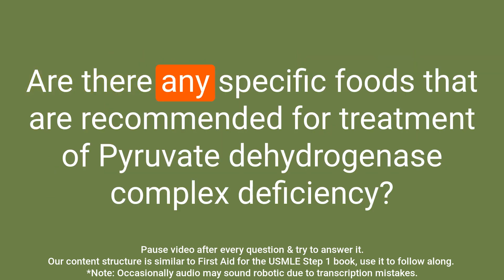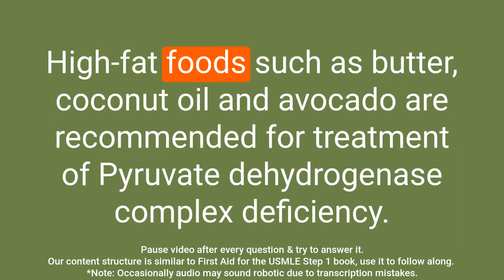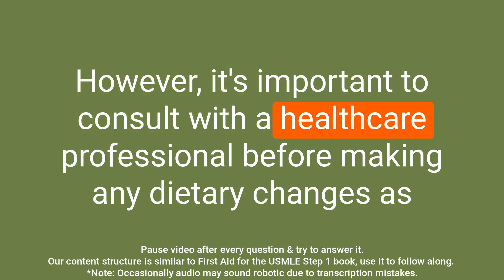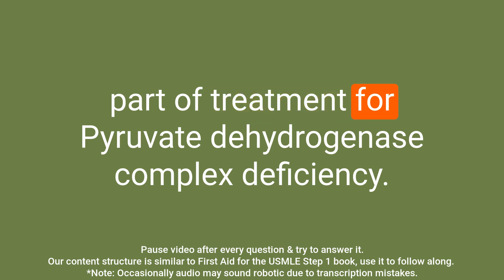Question: Are there any specific foods that are recommended for treatment of pyruvate dehydrogenase complex deficiency? Answer: High fat foods such as butter, coconut oil, and avocado are recommended. Additionally, amino acids lysine and leucine can be supplemented as well. However, it's important to consult with a healthcare professional before making any dietary changes as part of treatment.